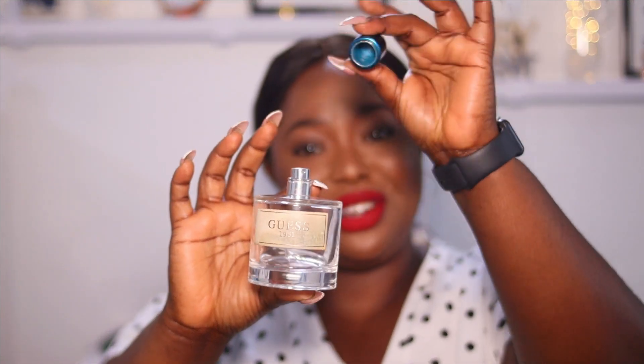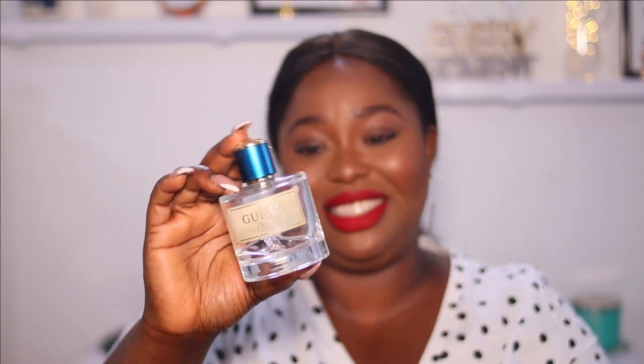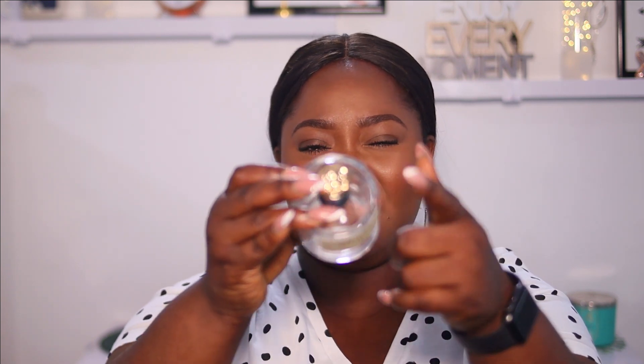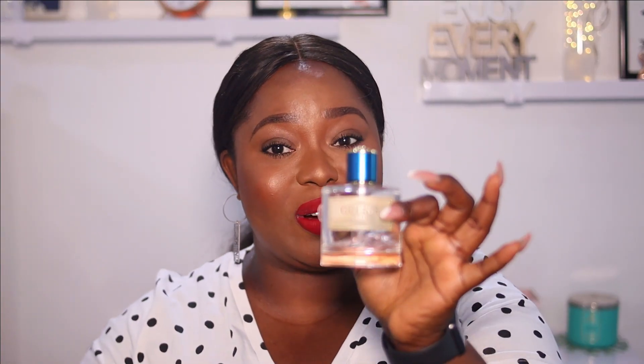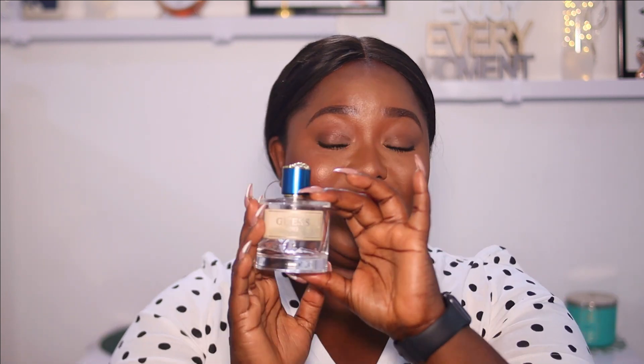The eighth and last luxurious perfume I own is Guess 1981. I've lost the cover so I'm using a cap from a finished Versace perfume. This is one of my faves and it was a gift from my mom as well. Top notes are violet and musk; it also has jasmine, sandalwood, pear, and a bunch of other sweet scents. I really love this one as well. This is also in 100ml size.